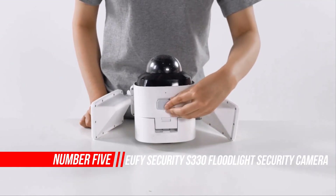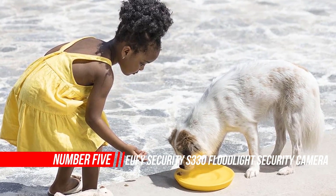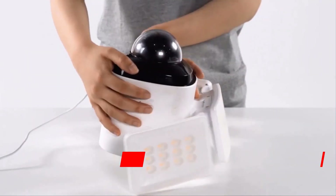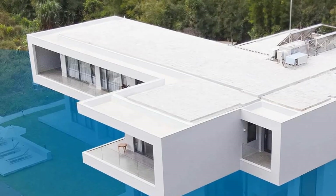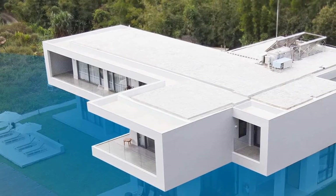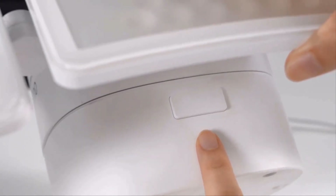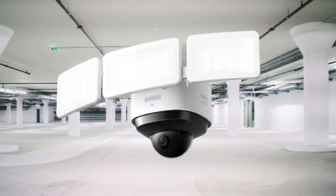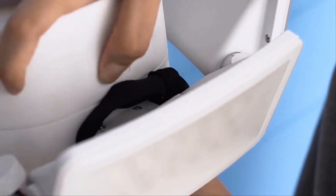Number five: Eufy Security S330 Floodlight Camera. The Eufy S330 Floodlight Cam provides two modes of security in the form of a bright outdoor light and a surveillance camera. It delivered the best video and lighting quality of any floodlight camera we tested. The camera can pan 360 degrees horizontally and 130 degrees vertically, capturing stellar 2K images day and night.